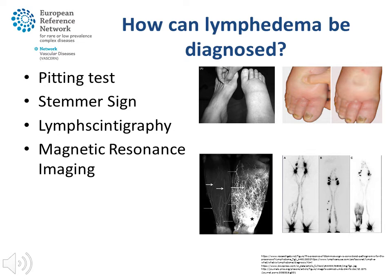The lymphatic system can also be made visible using magnetic resonance imaging — MRI — which even allows visualisation of the lymphatic vessels themselves. It also relies on the imaging of lymph accumulation in the tissues.